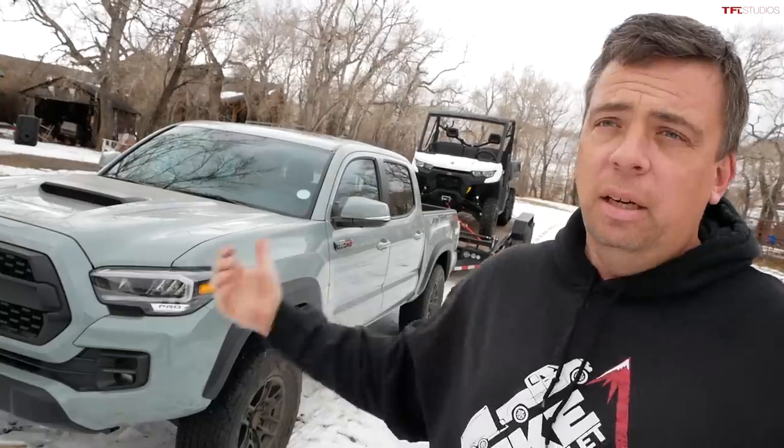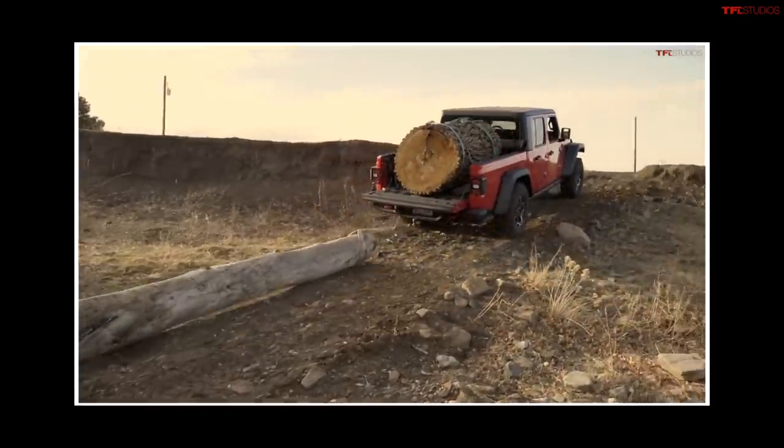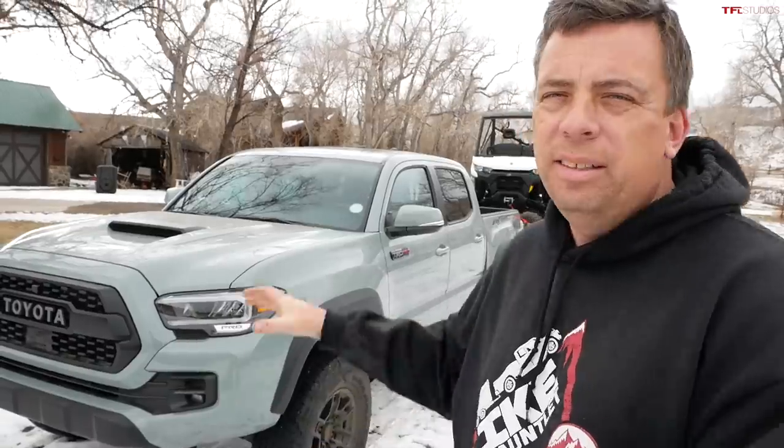Seeing 11.8 mpg is not too bad pulling 5,000 pounds, down from 17 mpg unloaded. I really enjoyed rowing my own gears while towing — I felt like a big trucker. However, I would not buy this truck specifically for towing. If you want to tow, consider a diesel-powered mid-sized truck like the Gladiator or Chevy Colorado; there's just not quite enough torque, especially here in the mountains. No other issues though — it was a really enjoyable trip. This truck is more meant for off-roading. Check out TFLoffroad.com and TFLtruck.com for all the latest news, views, and independent honest reviews.